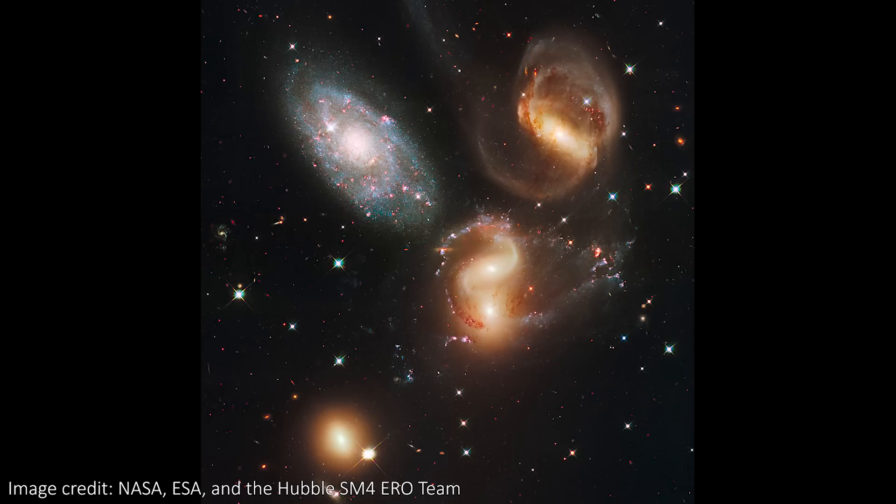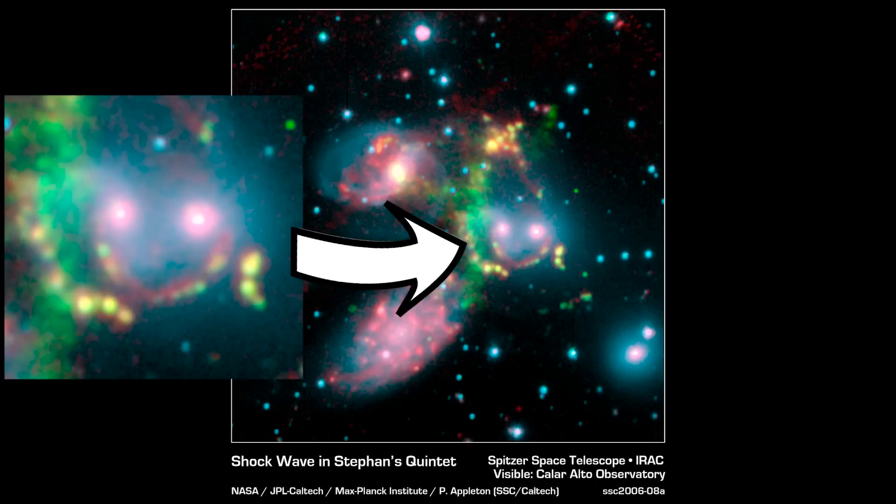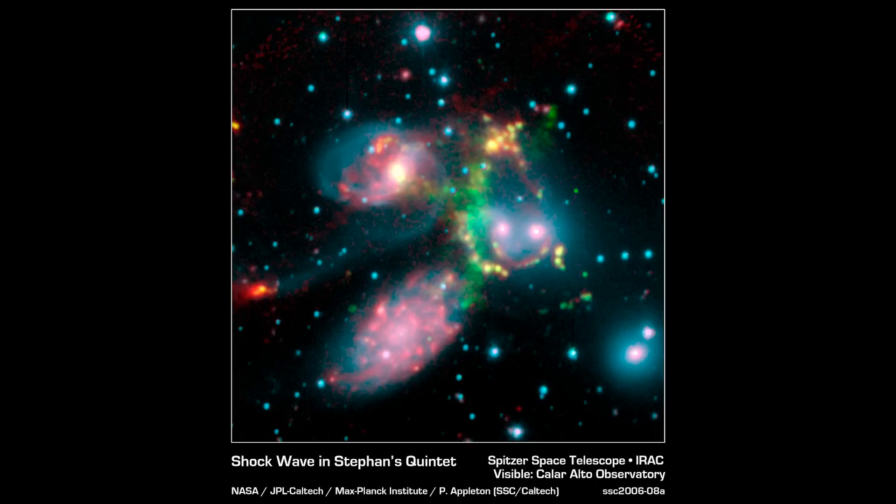In these visible light images, you can see lots of gorgeous detail of the group, but lots of that detail again comes from dust and gas that infrared light will be able to see straight through, so we should get a totally different view of the group when Webb releases its images. We have seen the group in infrared before from the Spitzer Space Telescope, and while it's impossible to hate the smiling face that appears here, the resolution does leave something to be desired. Fortunately, Webb's resolution is way better than this, so expect to be very happy with the improvements we see in a couple of days.